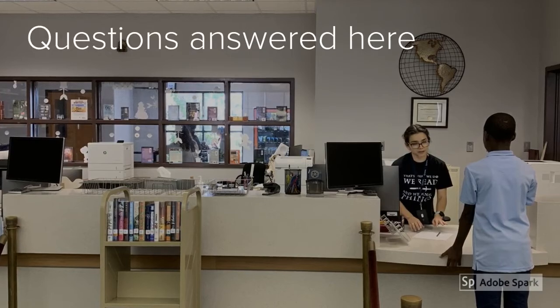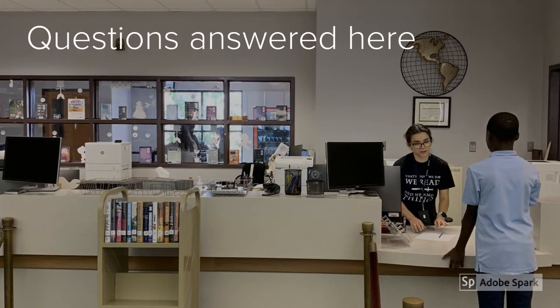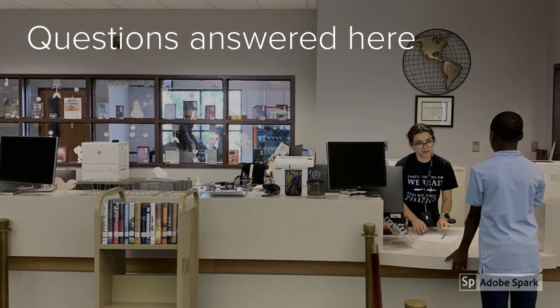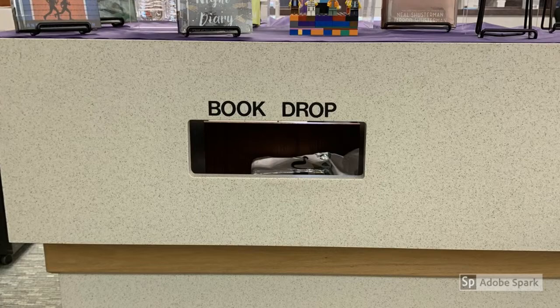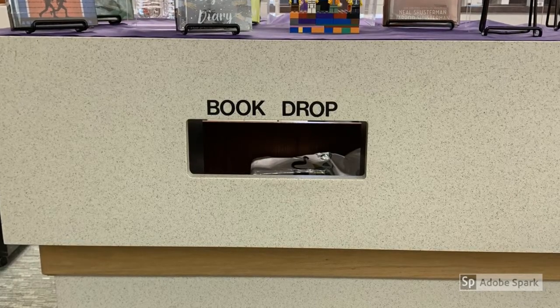First on our tour is the Circulation Desk, also known as the Information Desk, where you can check out books and equipment or return them. You can pick up copies that you've printed or you can ask for help. And here's the book drop, also located at the Circulation Desk. But if you're returning equipment, we ask that you turn it into one of our library staff members.